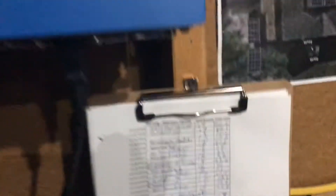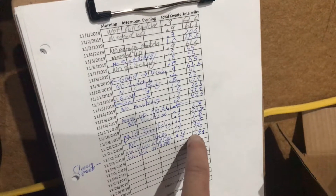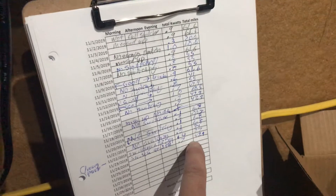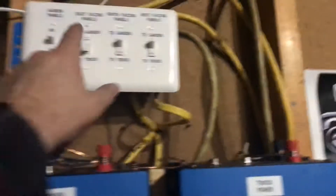Yesterday I cleaned all the panels. It was kind of a crappy day for light, so I figured there was something causing issues. I cleaned them, and since today is a similar day to yesterday, the cleaning helped quite a bit.